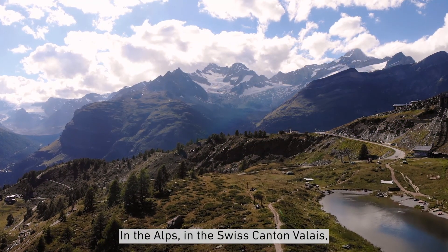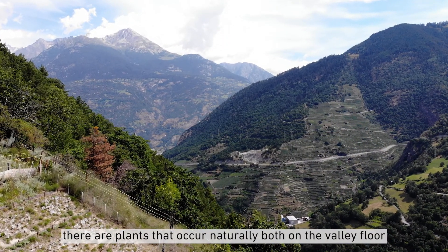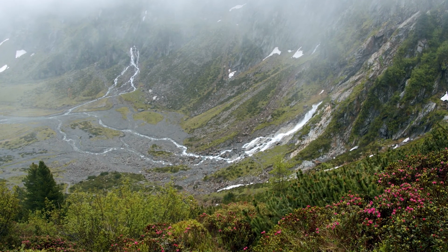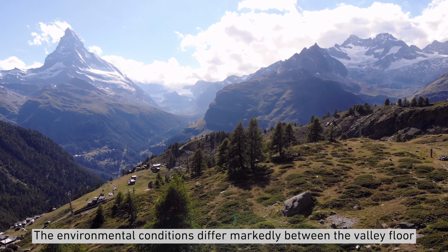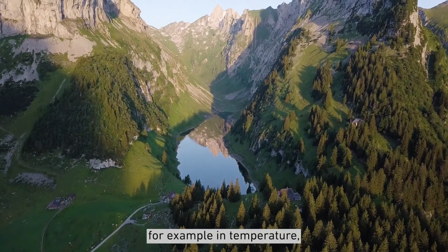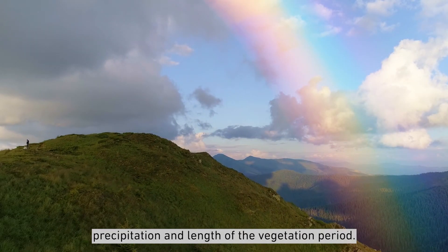In the Alps, in the Swiss canton Valais, there are plants that occur naturally both on the valley floor and above the forest line in the alpine zone. Among these are the stone carnation and the Carthusian carnation. The environmental conditions differ markedly between the valley floor and the alpine zone, for example in temperature, precipitation, and length of the vegetation period.